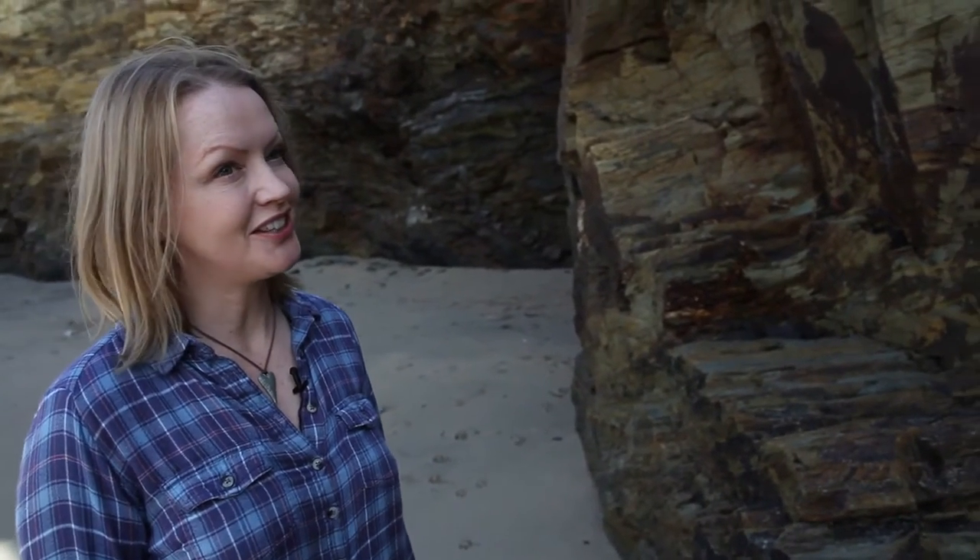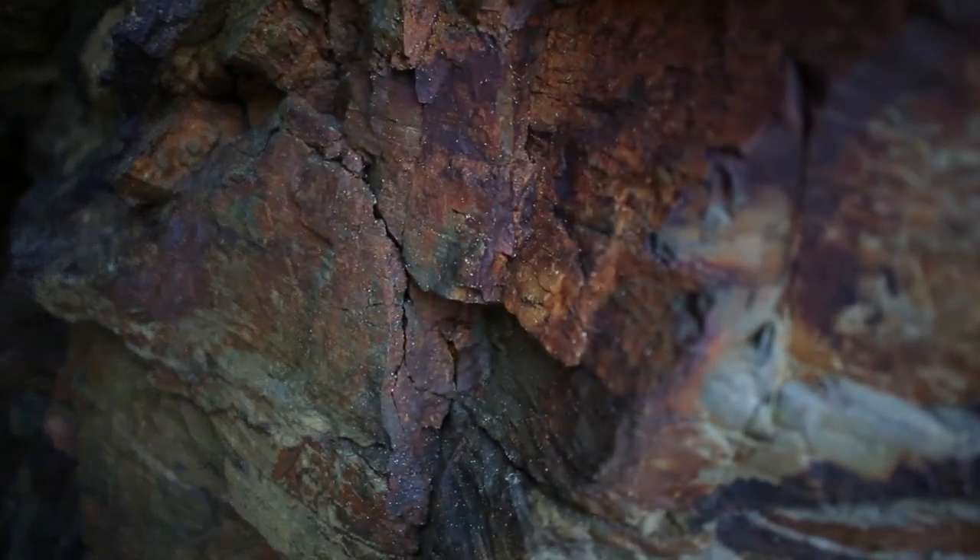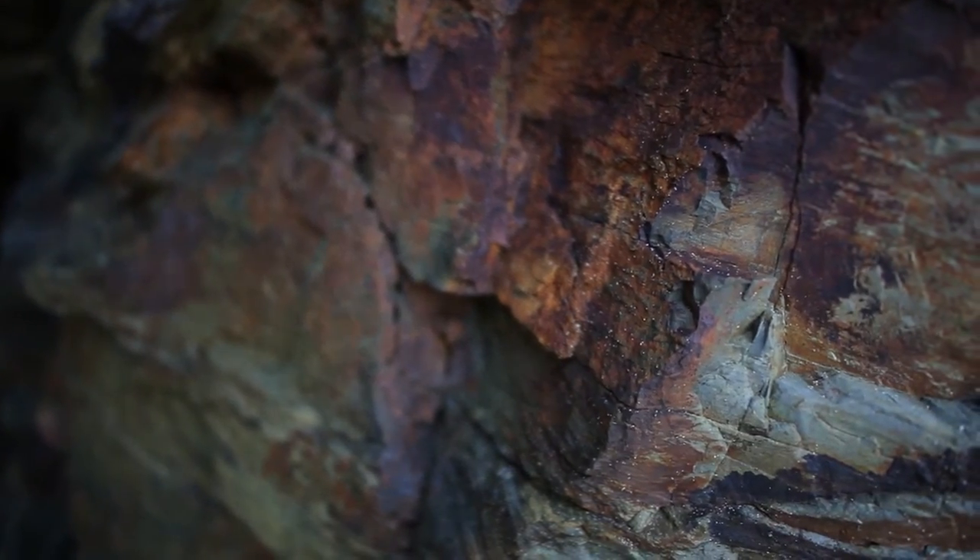I absolutely love the rocks here at Gwythian. The colours and the shapes are amazing. There are so many interesting little cracks between the rocks, and as you move round and see them from different angles, they change and they change with the weather. It's incredible, absolutely beautiful.